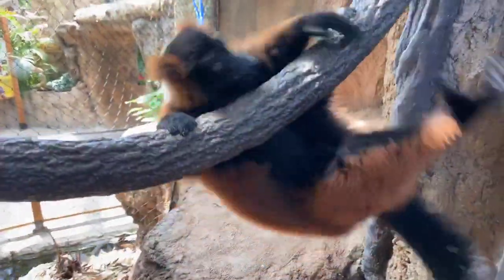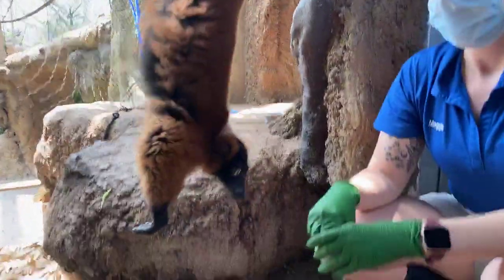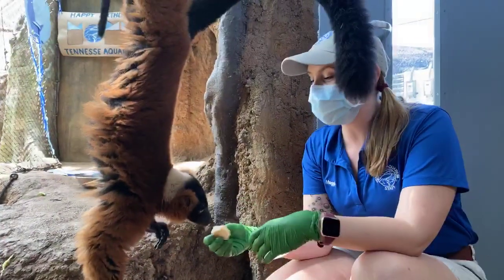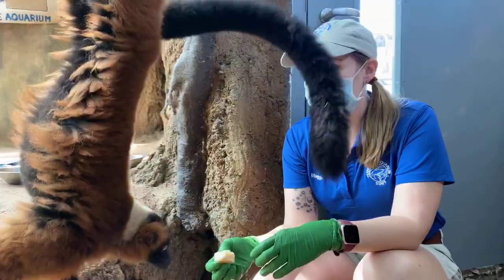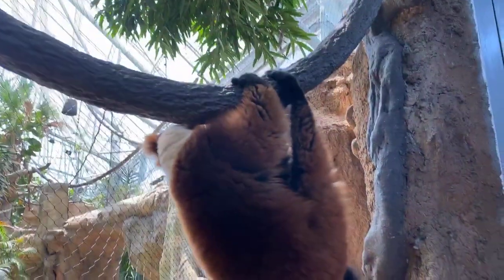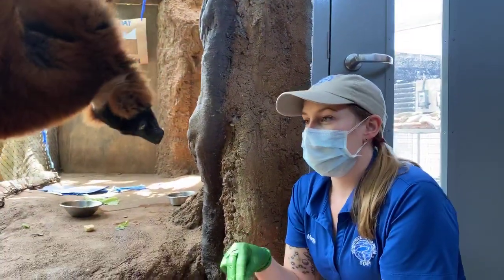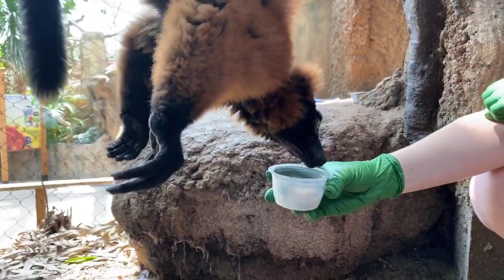So it's a triple birthday celebration here at the Tennessee Aquarium. You were seeing one of the really cool adaptations that distinguishes red ruffed lemurs — they can hang upside down from their back feet. Ringtail lemurs can also do this, but you see it more from the red ruffs. They rely on that behavior a lot to reach fruits and flowers that grow at the ends of more delicate branches out in the rainforest.